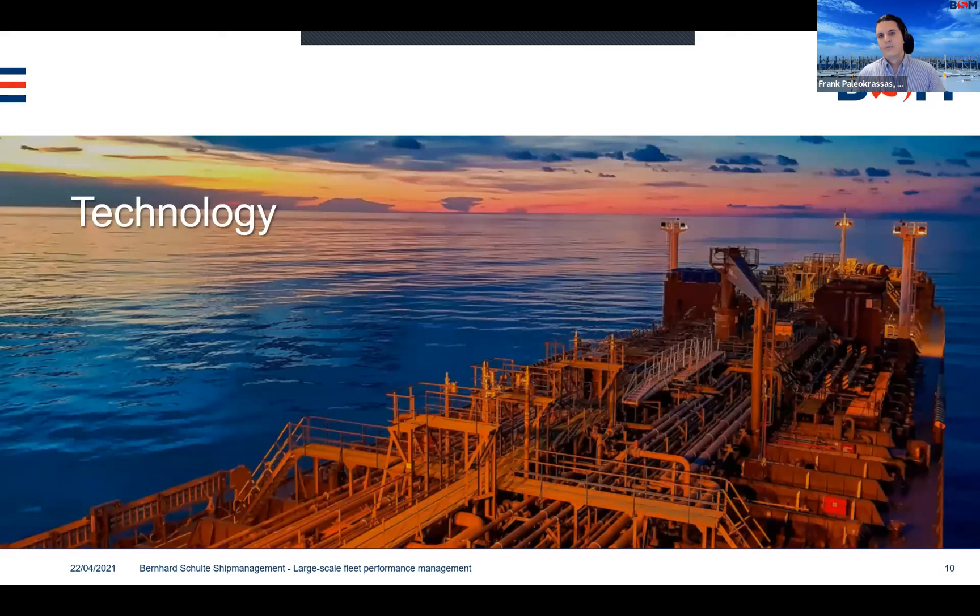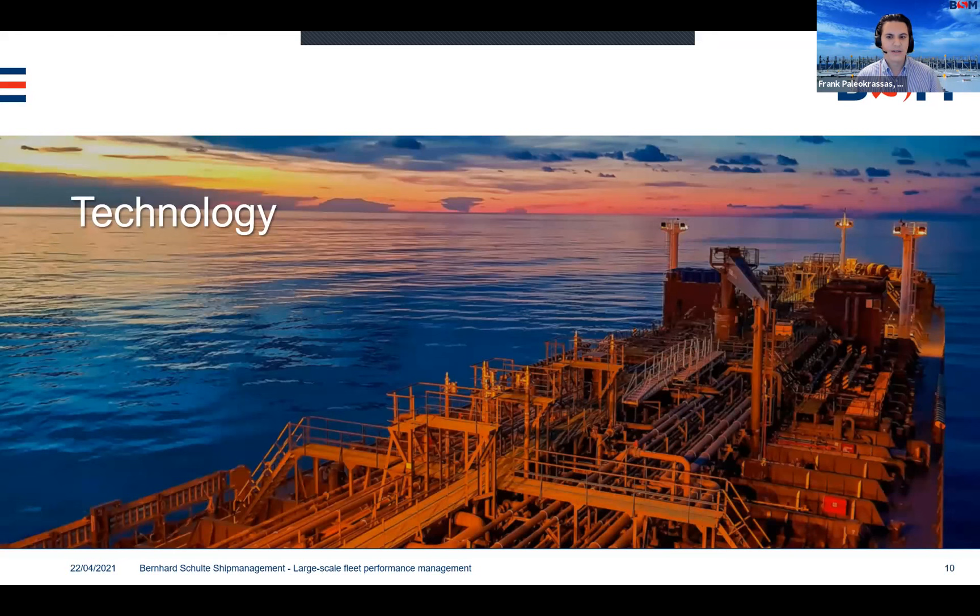Moving over to technology — none of this would have been possible without the technology we have developed in-house. A crucial push in the last couple of years was the MARI apps joint venture. MARI apps is our in-house software development company, which entered a joint venture with Navidium, a technology company from Finland, specifically targeting telemetry-powered solutions. The achievements so far include streaming telemetry — instead of auto-logged data aggregated into packages sent three, four, five, six times a day, telemetry data is simply streamed to shore on a continuous basis. I was looking at the system yesterday and had only a two-minute lag compared to what was being measured.